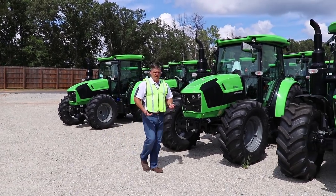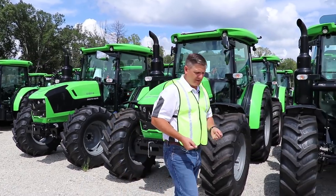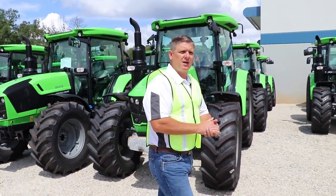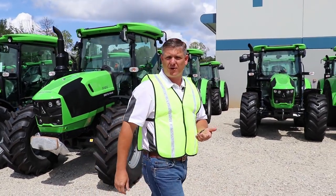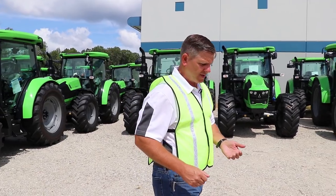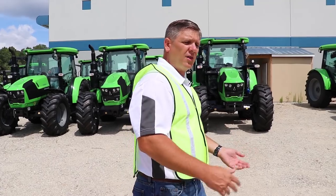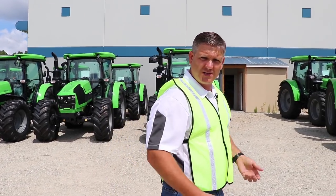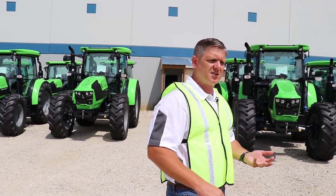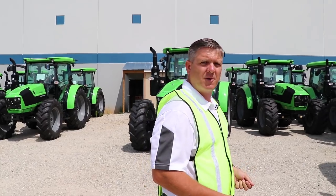PFG America is the exclusive Deutz-Fahr distributor for the entire United States. We try and keep a very good stock level of all of our Deutz-Fahr tractors here on site, ready to give to our dealers and customers — everything from our 65 horsepower utility and smaller specialty range all the way up to the largest high-horsepower machines at 336 horsepower. We keep an adequate stock here to service our customers and dealers at a moment's notice and really try to be a major player in this market.